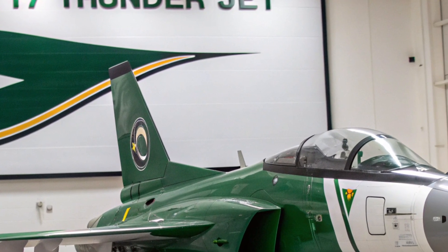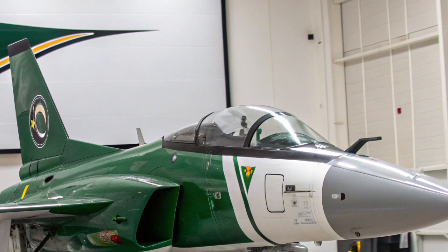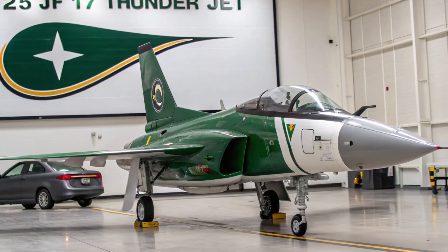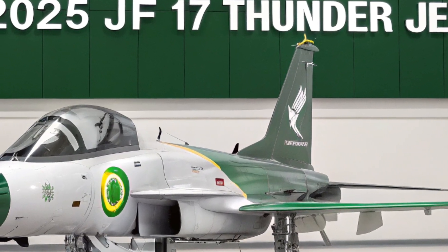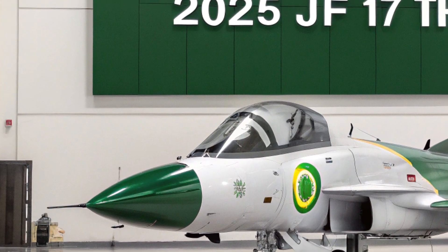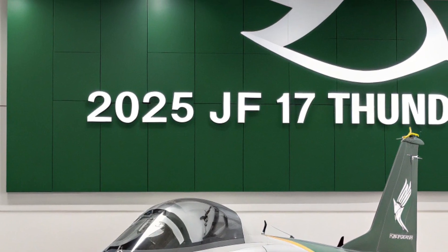Originally designed to offer an affordable yet capable multirole combat aircraft, the jet has evolved significantly, especially with the introduction of its latest Block III variant. This upgraded version features state-of-the-art systems, including an active electronically scanned array (AESA) radar, advanced electronic warfare suites, a modern glass cockpit, and helmet-mounted display technology, placing it on par with many 4.5-generation fighters.